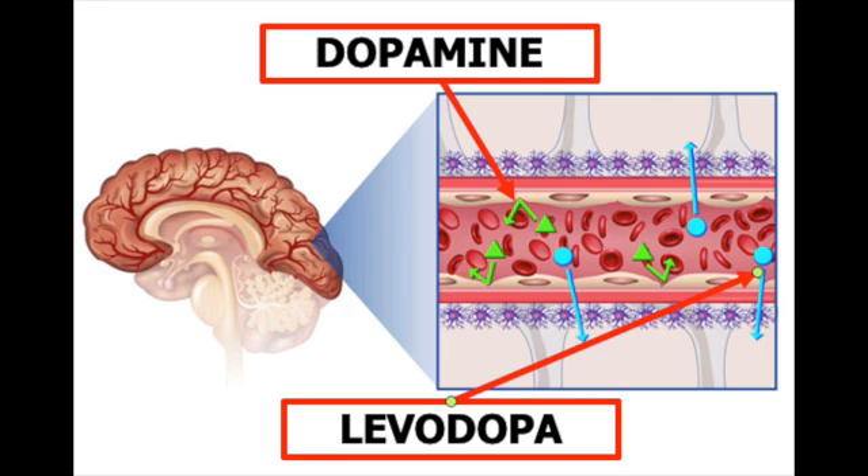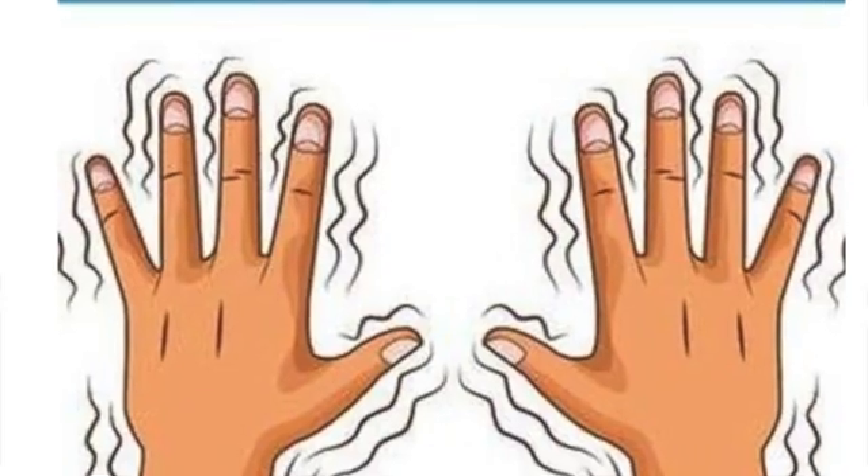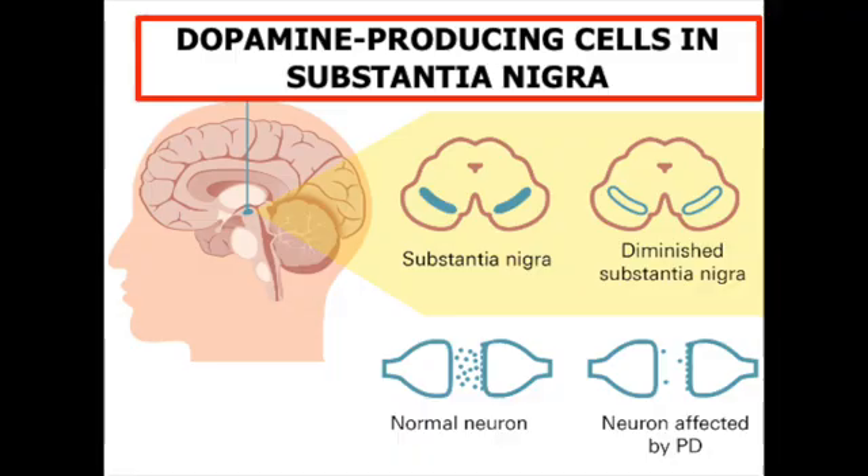Levodopa, however, can cross the barrier, and in the brain it is converted to dopamine, which can then reduce the uncontrolled movements such as shaking that characterize Parkinson's disease. This works because not all dopamine-producing cells in Parkinson's disease are dead, so the remaining ones will crank up their production of dopamine when given levodopa.